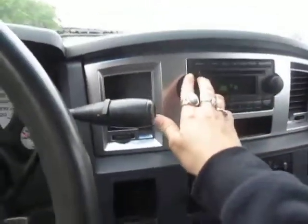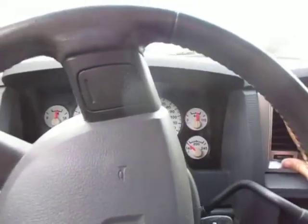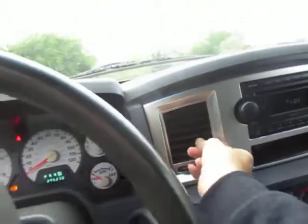Electronic seat controls work, the four-wheel drive works, stereo works, the AC blows. Actually, I take that back — the AC does work. I got this confused with our other silver Dodge that we had. So AC is cold.